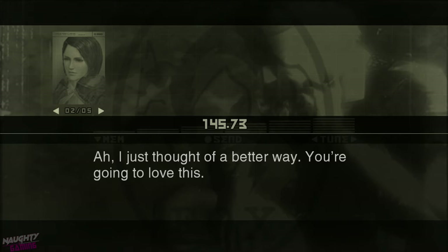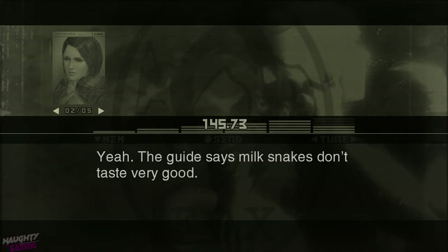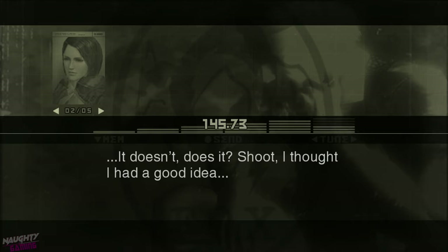Okay. I just thought of a better way. You're going to love this. What? Eat it. Eat it? Yeah. The guide says milk snakes don't taste very good. Is that right? But if I've already caught and eaten it, what does it matter which kind of snake it was? It doesn't, does it? Shoot. I thought I had a good idea. I don't know.